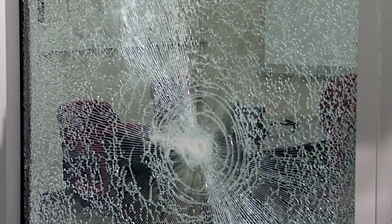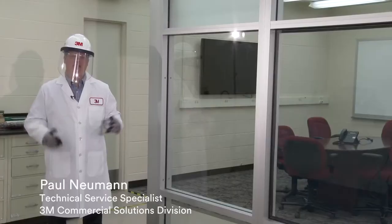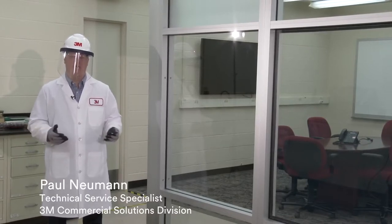The 3M safety and security films are used to help fortify glass against intrusion protection, break and entry, bomb blasts, as well as natural disasters. On our demonstration wall, this window does not have security film. It just has tempered glass, which is common in storefronts, office buildings, and schools.